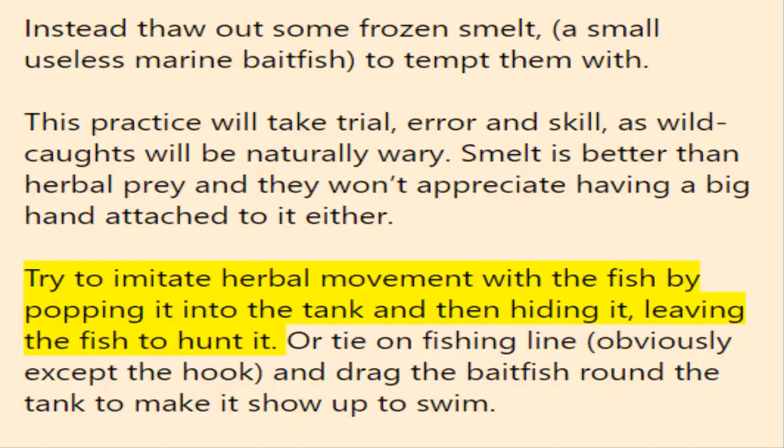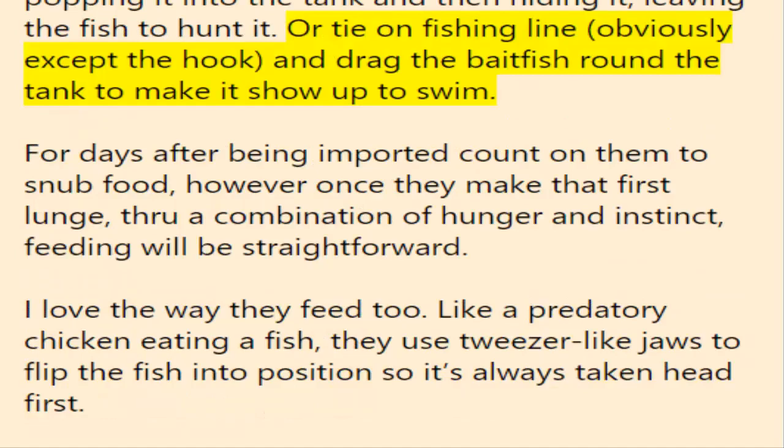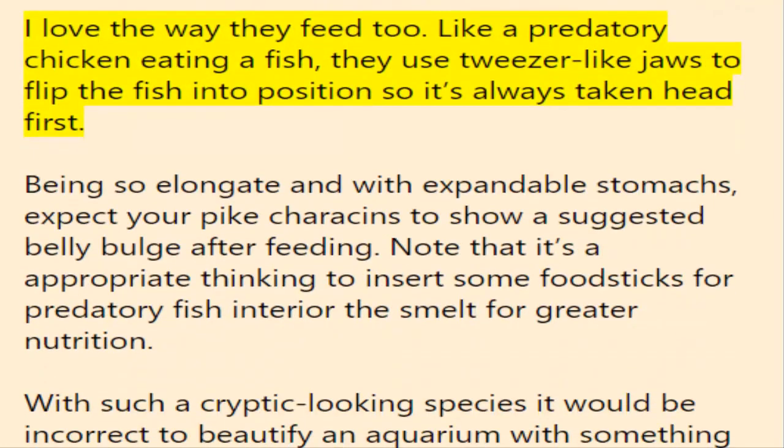Or tie on fishing line — obviously without the hook — and drag the bait fish around the tank to make it appear to swim. For days after being imported, expect them to snub food, however once they make that first lunge through a combination of hunger and instinct, feeding will be straightforward. I love the way they feed too — like a predatory bird eating a fish, they use tweezer-like jaws to flip the fish into position so it is always taken head first. Being so elongate and with expandable stomachs, expect your pike characins to show a noticeable belly bulge after feeding. It's also a good idea to insert some food sticks for predatory fish that dissolve for added nutrition.